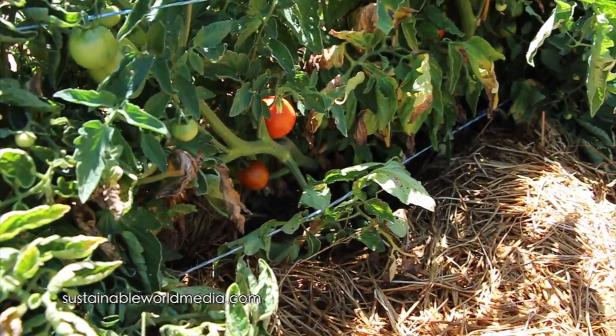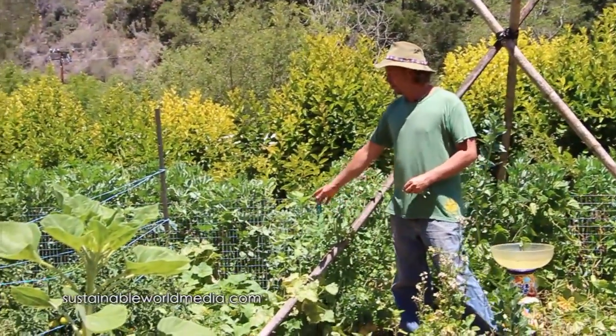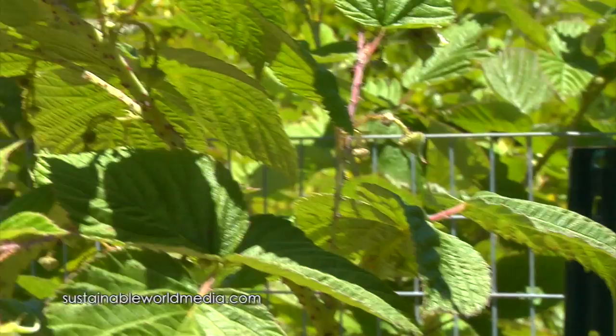Tomatoes are coming in because we're in early summer now. Peas left over from winter here. Cucumbers, raspberries back in here.